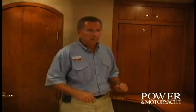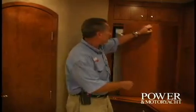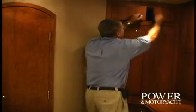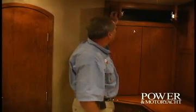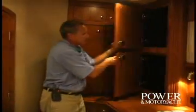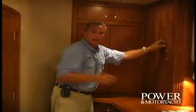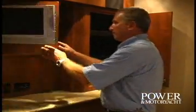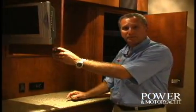There are lots of stowage spaces aboard the 4050 Express Motor Yacht, especially here in the main cabin. On this cabinet here, a washer-dryer, plus a little cabinet up above for your detergent and supplies. Two more cabinets here, and behind this mirror and behind the TV — it's a pretty nice design.